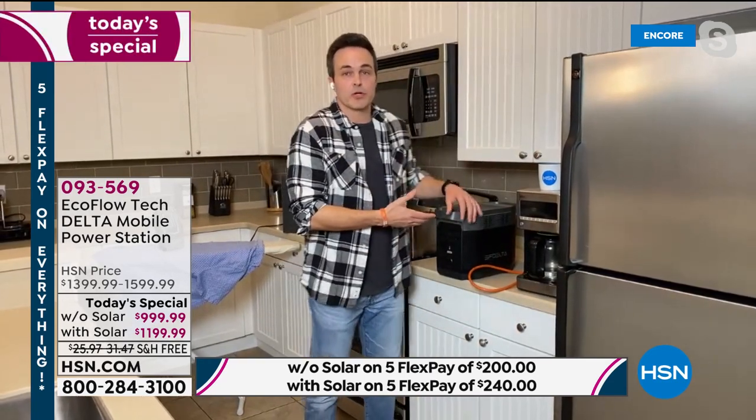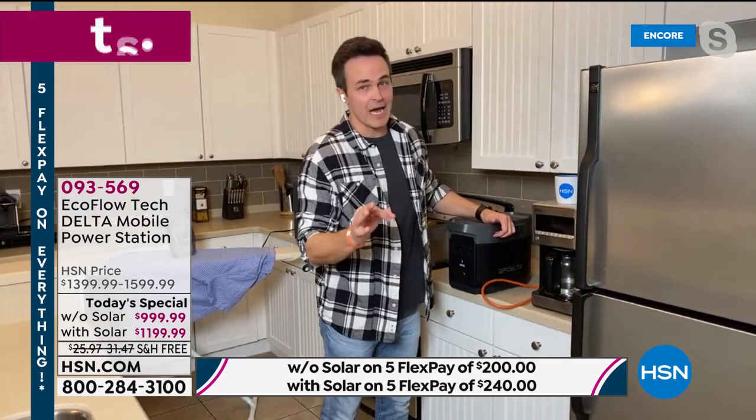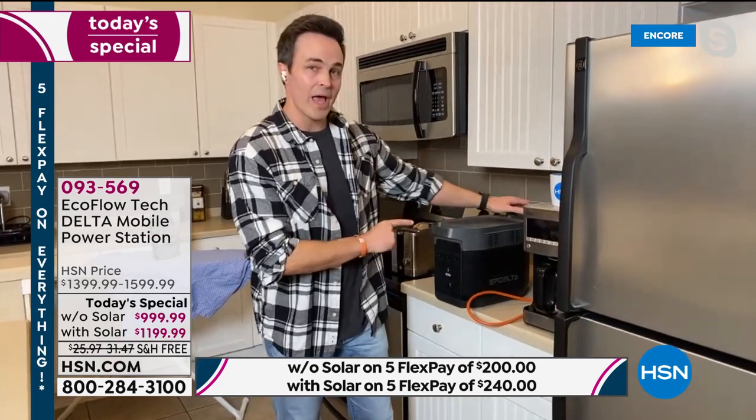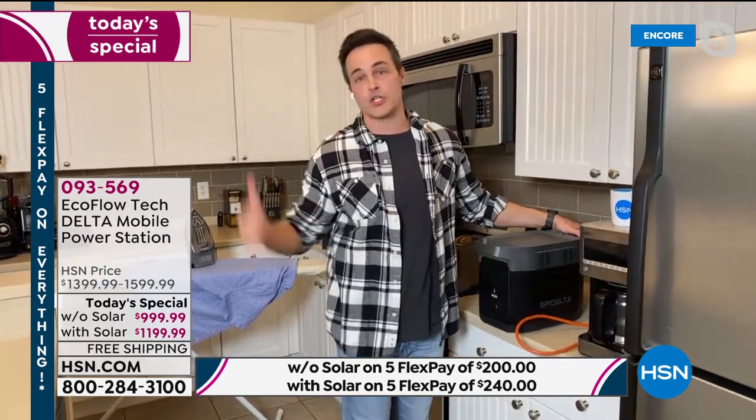Think about it — if you're having to run out of the house due to a natural disaster or power outage, or you forgot to charge your generator the night before going hunting, camping, or fishing and you wake up the next morning — you don't have a whole other day to wait. You need to charge now. Plug it in for an hour while you're taking a shower or eating breakfast and you've got a charge in an hour. That is revolutionary and that is the technology behind EcoFlow. By the way, this will hold a full charge for 12 months.